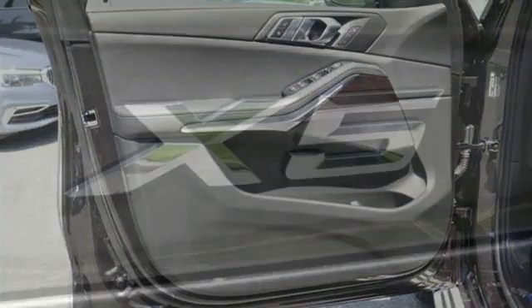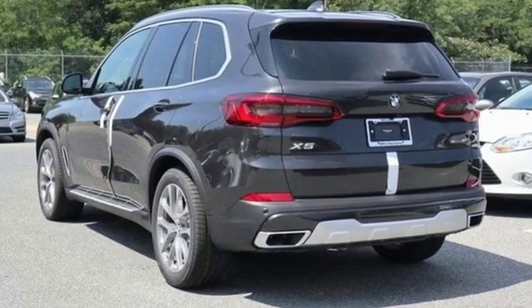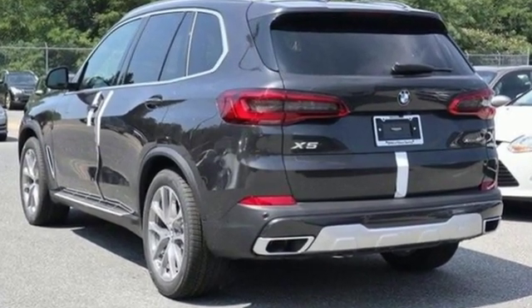BMW is adrenaline unleashed. They say a journey begins with one step. In this case, it begins with a test drive. Start your next adventure today.